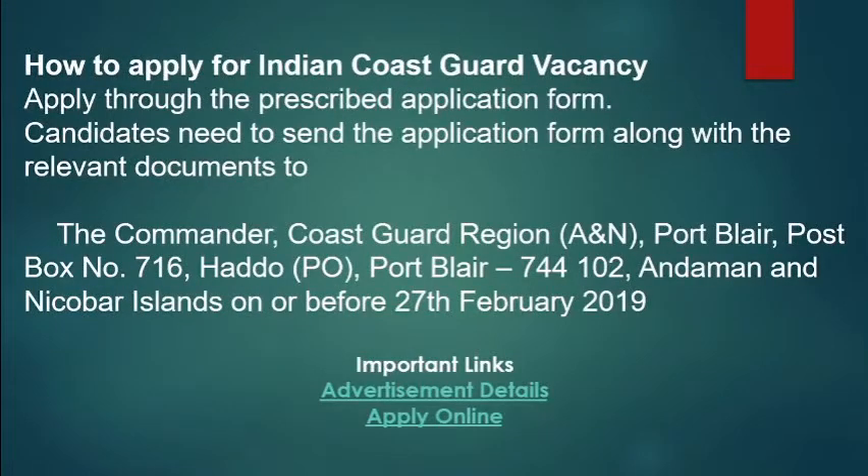You will be able to apply for the requirement. The option is offline mode. In the prescribed application form, you will be able to download the form. You find information and the documents and will be able to attach the official documents.